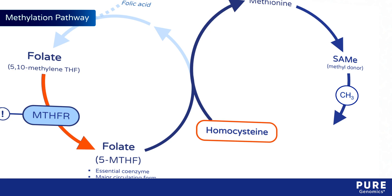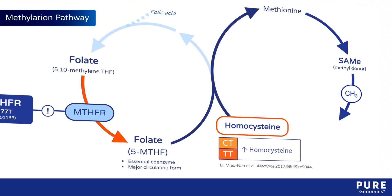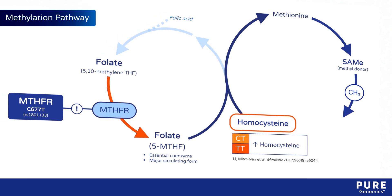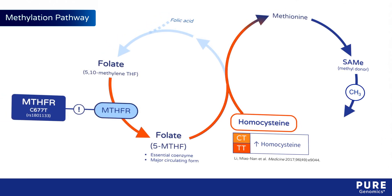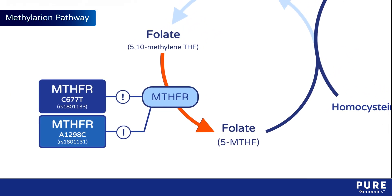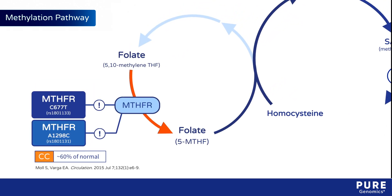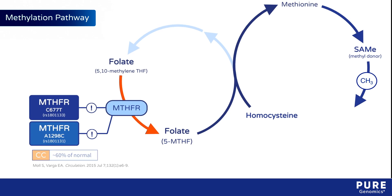Homocysteine levels, which inversely correlate with overall methylation competence, tend to be higher in people with the T allele, reflecting reduced metabolism of homocysteine to methionine. Another SNP, called A1298C, also reduces MTHFR enzyme function to about 60% of normal capacity in CC homozygotes.